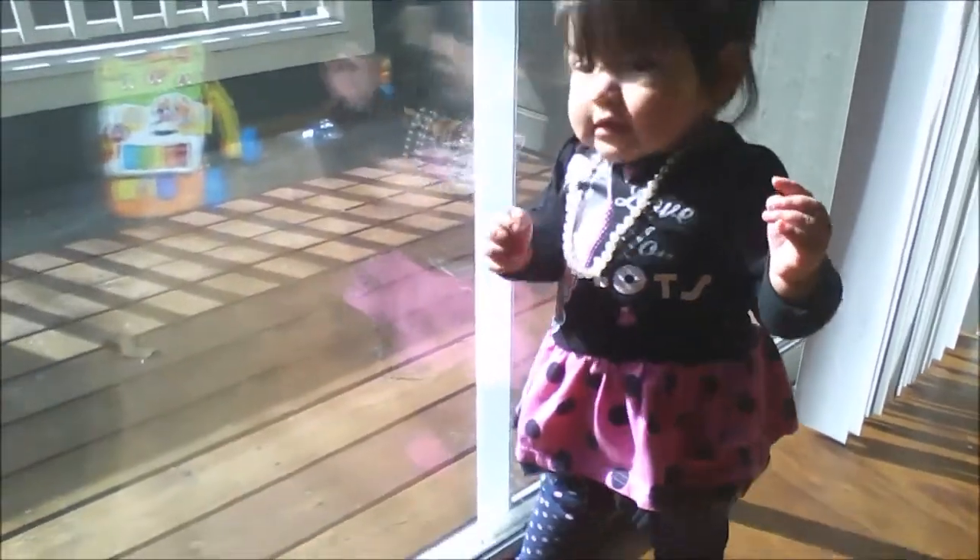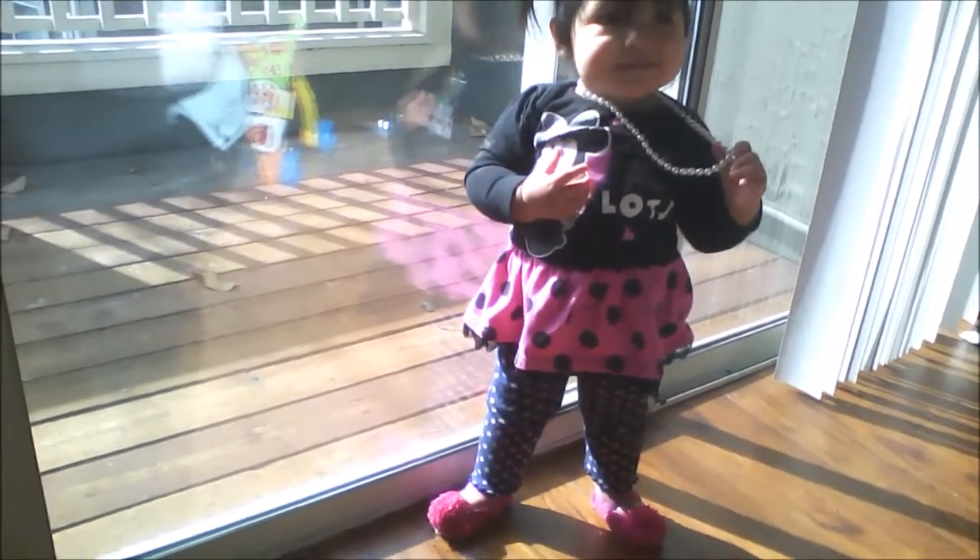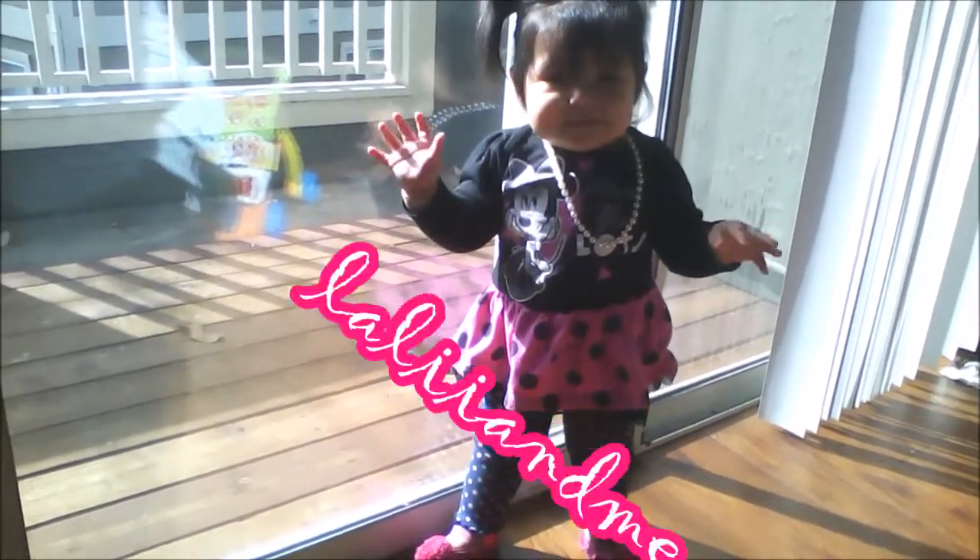Hey you guys! This is me, and this is my beautiful daughter Suclali. We want to welcome you to our super awesome channel of Lali and me!